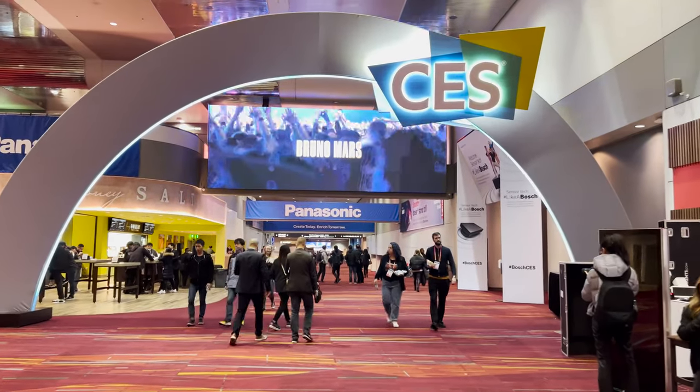What is up, Dream Media family! Today we are out here at CES 2023, and we are going to be checking out the number one best projector in its class for 2023. Let's get in there and check it out.